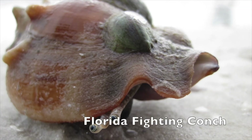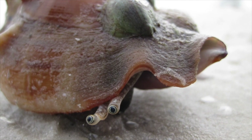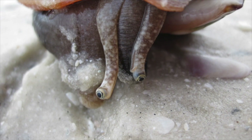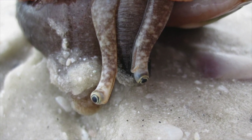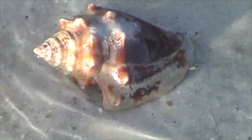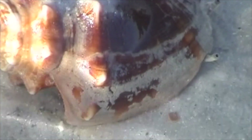If there was an award in the shelling world for being cute, this 3-inch Florida fighting conch certainly would be a contender. Its eyes are located at the end of tentacles, and when fighting conchs move from one place to another, each tentacle emerges from its own little notch at the end of the shell. Like most mollusks, it has very limited vision.